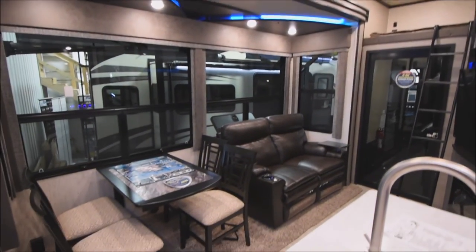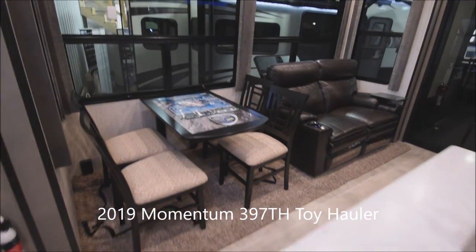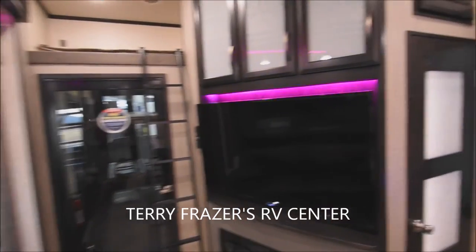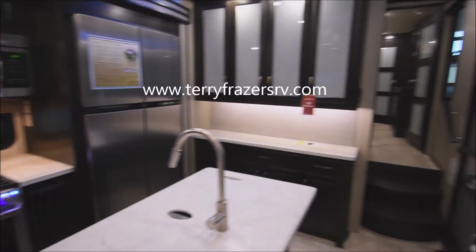That fairly well covers everything inside this 2019 Momentum 5th Wheel Toy Hauler, Model Number 397TH by Grand Design RV. Once again, this presentation has been brought to you by Terry Frazier's RV Center in Eldridge, Iowa. Thank you.